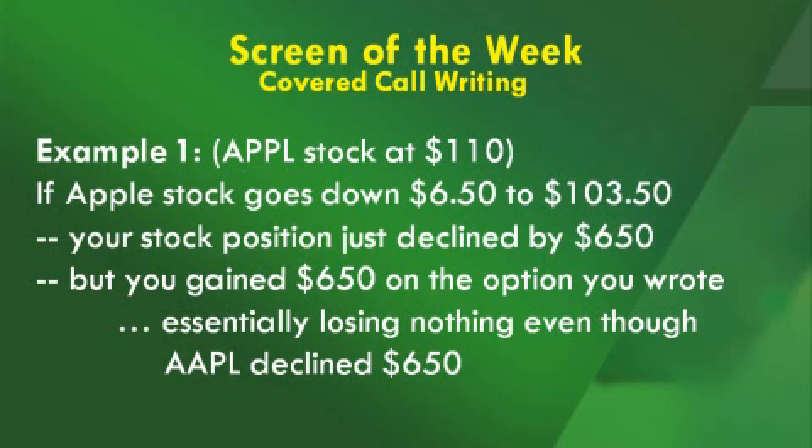If Apple stock goes down $6.50 to $103.50 between when you wrote the option and the expiration date, you've just offset $6.50, or $650, worth of your downside risk. Because if Apple went down $6.50, your stock position declined by $650, but at option expiration you've gained $650 — essentially losing nothing even though Apple declined.